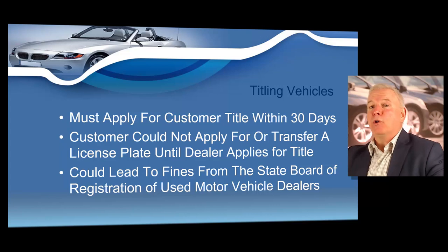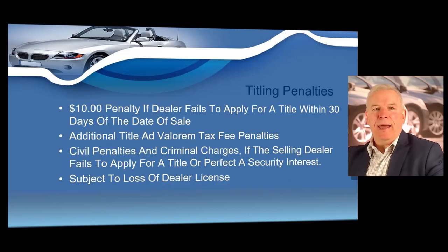The customer could not apply for or transfer a license plate until the dealer applies for the title. If you do not follow this law, it could lead to fines from the board. If you do not apply for the customer's title within 30 days, you will face penalties — additional title ad valorem tax fee penalties, civil penalties, and even criminal charges.